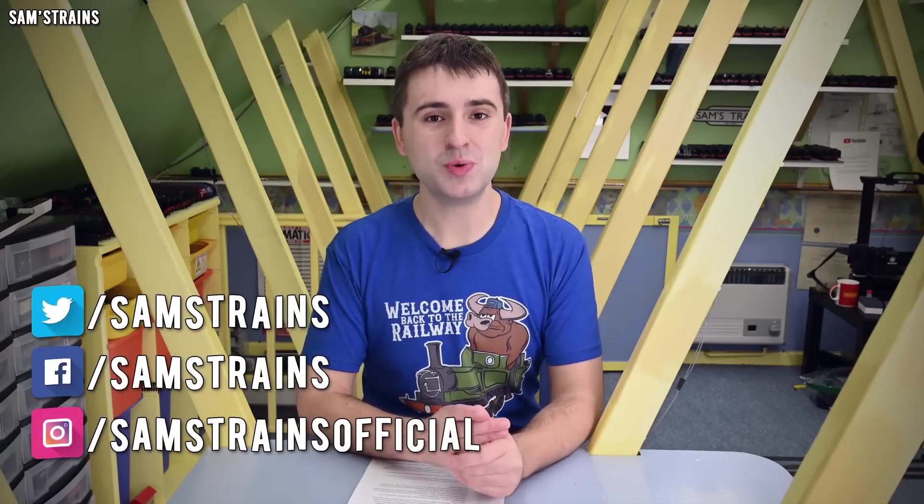Hello there everybody, Sam's Trains here. Welcome back to the railway and welcome back to the Model Railway News for November. As the weather starts to get a bit chilly, I hope you're all looking forward to spending some quality indoor time working on your various modelling projects. I know I am. But today's video is all about getting you all of the latest news, so let's get started.